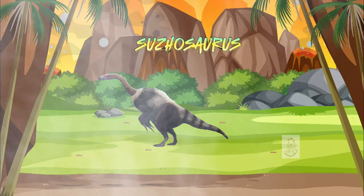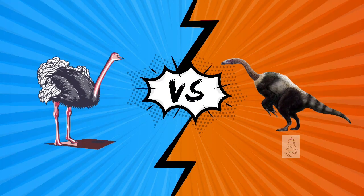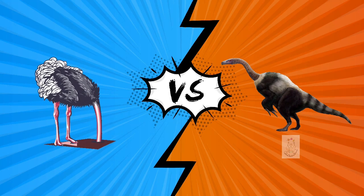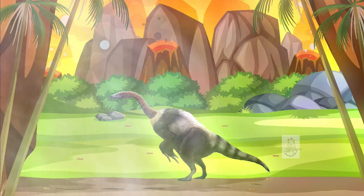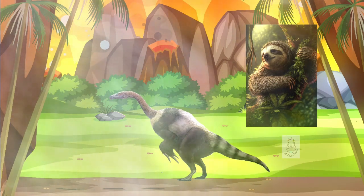And this is the Suzhousaurus. It was very similar to a giant ostrich — it had a hairy body and large claws, which it used to grab tree branches. Part of the scientific community believes it may be a remote ancestor of the sloth.